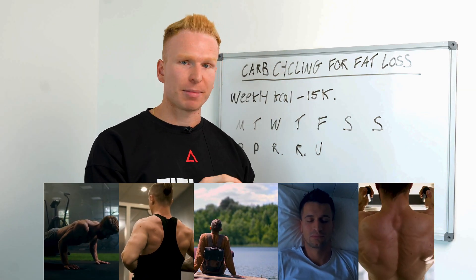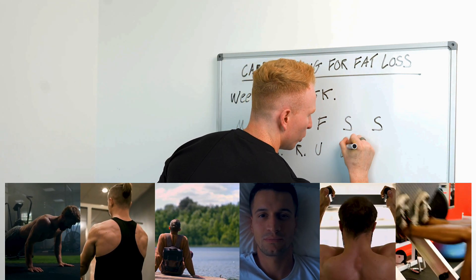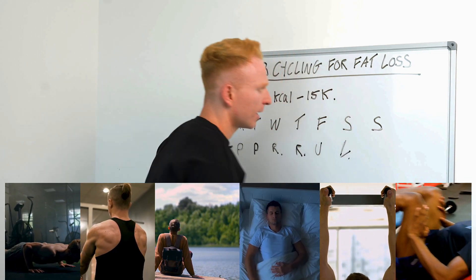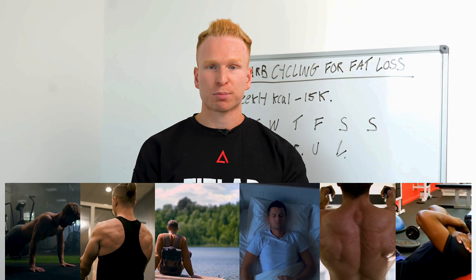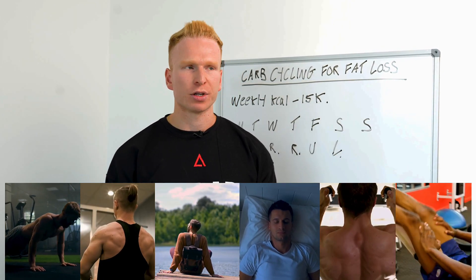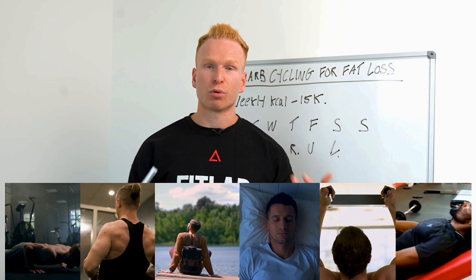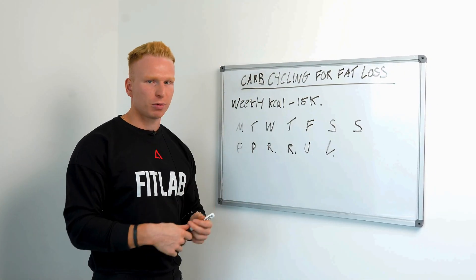Then Friday we attack upper body again. By the end of the week we've hit our full upper body. We don't neglect our legs — leg day goes on Saturday. For those of you who train legs, you know that's probably the toughest workout of your week. It's going to require the most calories, so on that day we can put more carbs towards the workout.